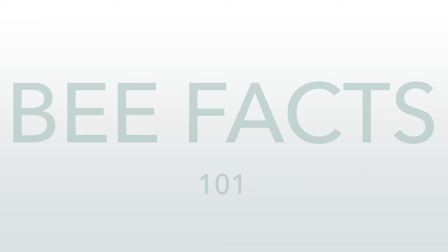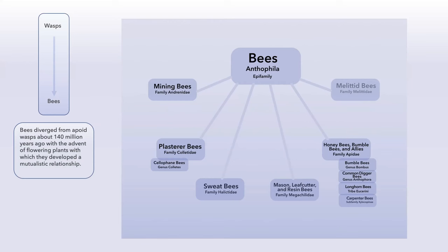Bee facts 101: just a quick look at taxonomy. The history of bees is comparatively short relative to the history of insects going back millions of years. Bees diverged from wasps about 100 to 140 million years ago. It coincided with the advent of flowering plants, because bees are vegetarians and wasps are carnivores — they capture prey. If it's on your hamburger or sandwich, it's a wasp, not a bee. The relationship between bees and flowering plants is called mutualism.